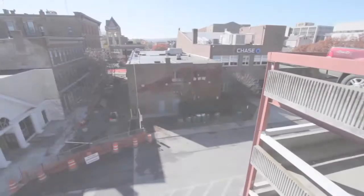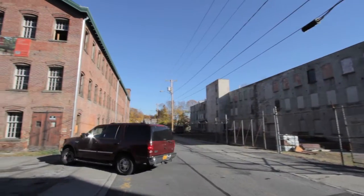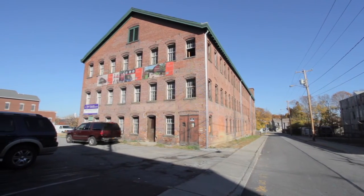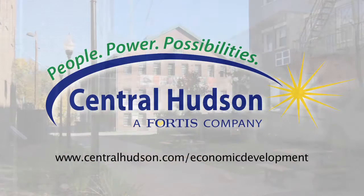Central Hudson offers programs and incentives to promote economic development in the Mid-Hudson Valley, bolstered by a $5 million community benefit fund provided by the utility's parent company, Fortis. The Main Street Revitalization Program was created through this fund. For more information on Central Hudson's economic development programs, go to www.centralhudson.com/economicdevelopment.